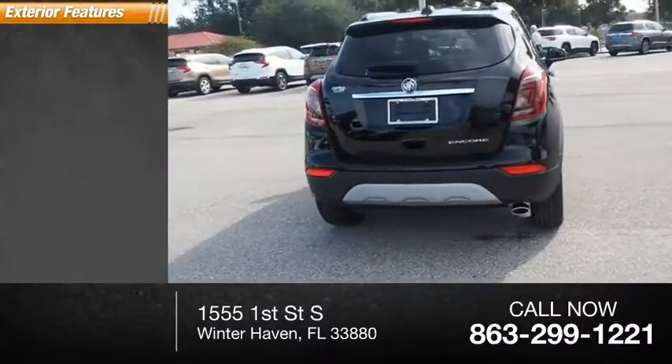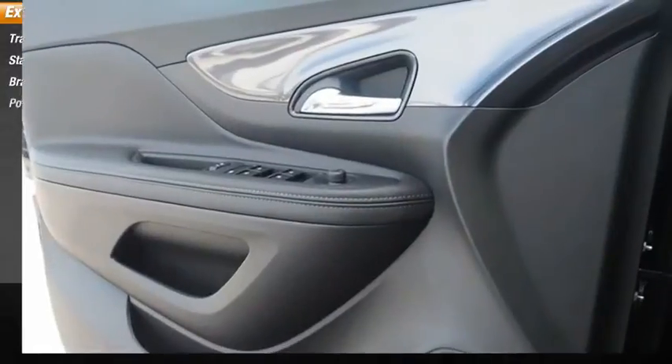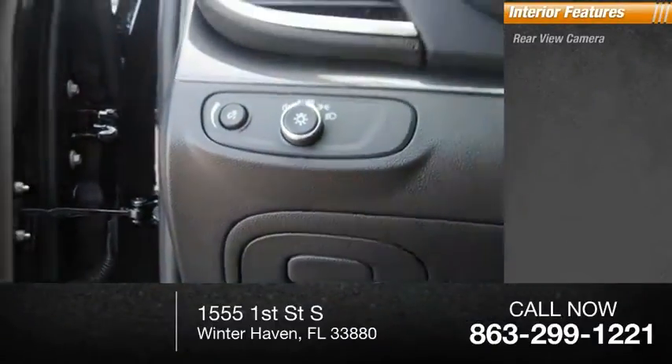Here are some of this vehicle's great options: traction control, stability control, braking assist, power brakes. Inside you'll find a rear-view camera,